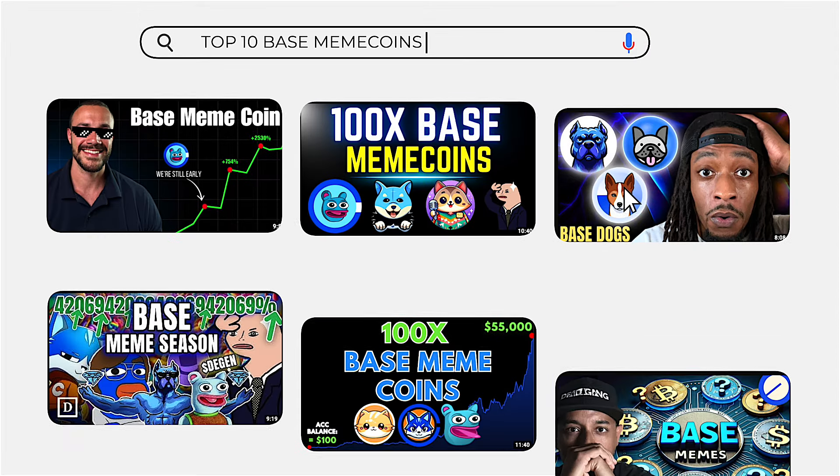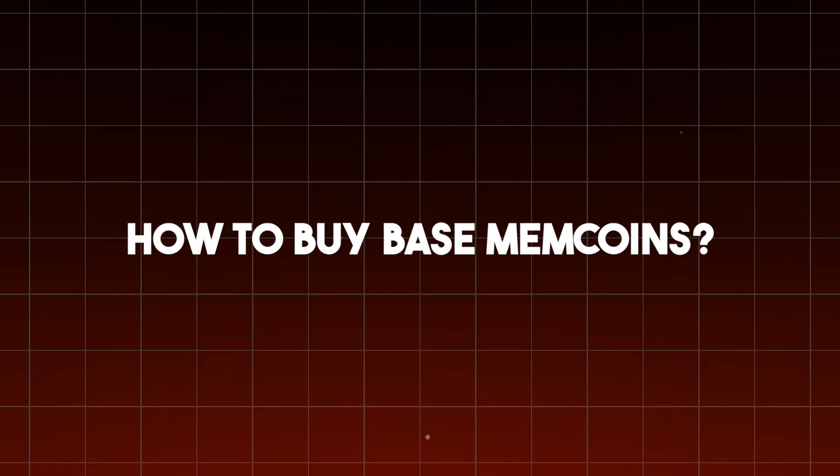You've been seeing all the meme coin craziness going on in the cryptocurrency market. People's attention is now turning to the base chain, and you want to know how to buy Brett or any other meme coin or crypto that sits on the base chain. That's what we're going to be discussing today.